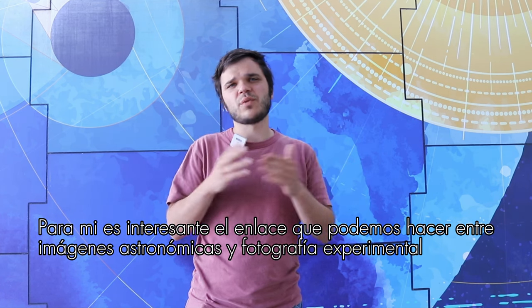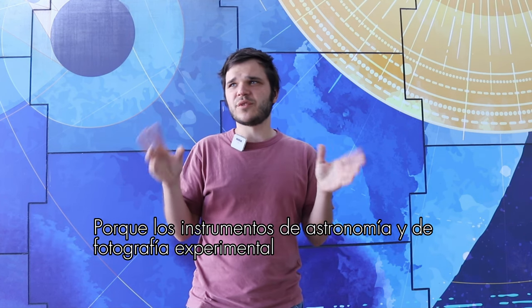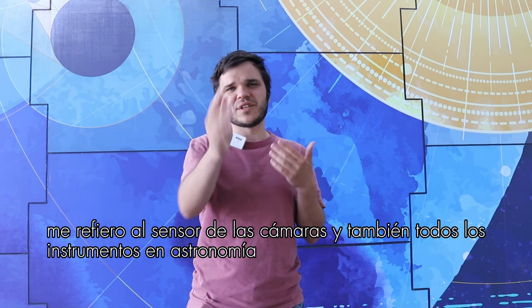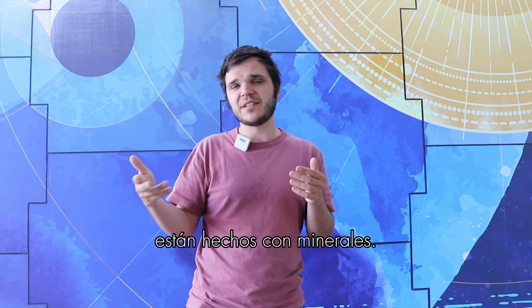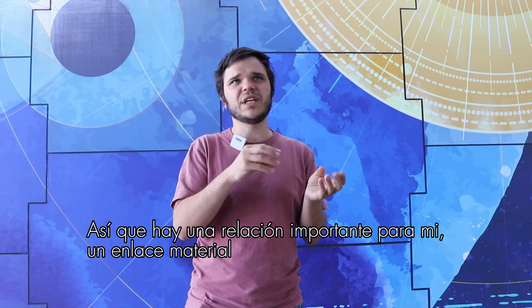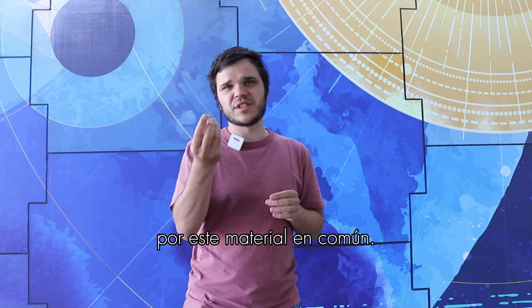What is interesting for me is that we can link astronomy pictures with experimental photography because of the mineral materials they use. All the instruments in astronomy and in experimental photography — the sensors of cameras and all the instruments in astronomy — are made with minerals. So there is a really important material link between photography and astronomy because of this common material.